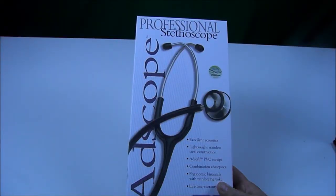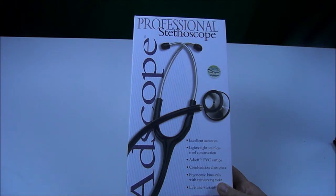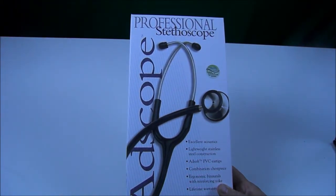I purchased a professional stethoscope so I could take heart, lung, and bowel sounds, and it was approximately $30 through the Patriot Nurse's website.